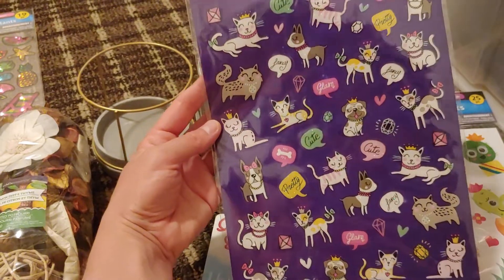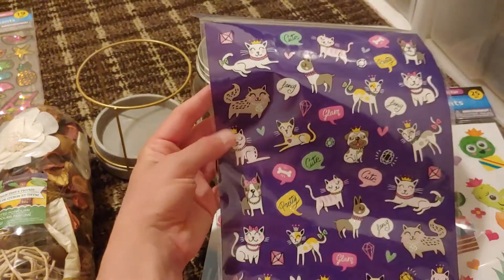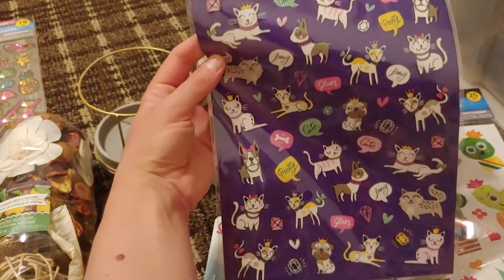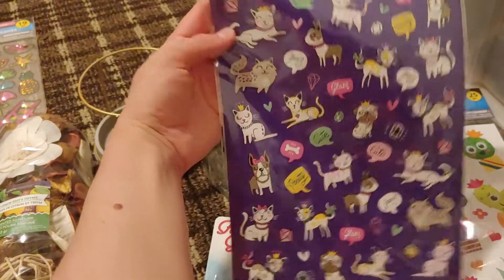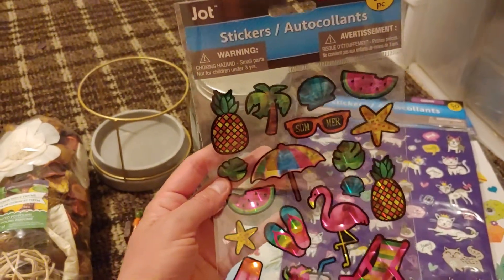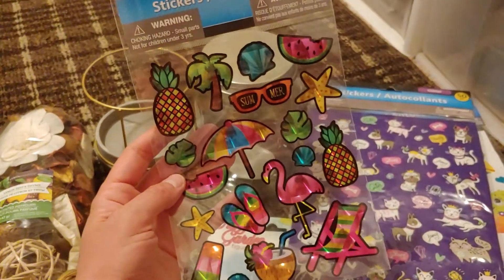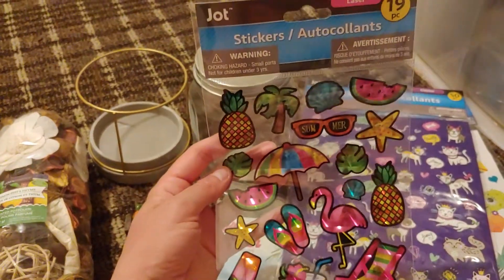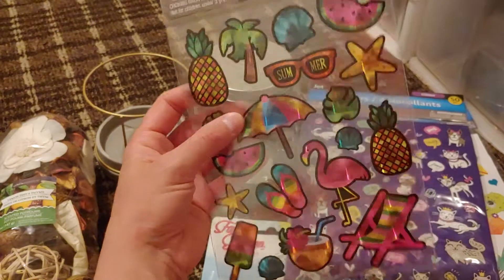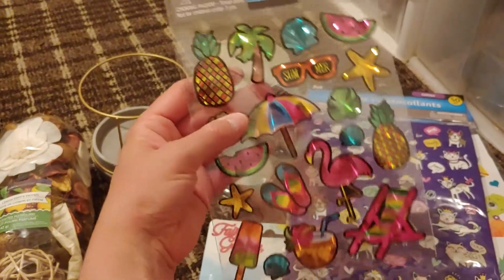These cat and dog stickers are super cute — I mostly got them because of the cats, I love all the cat stickers. The dog stickers are cute too, of course. All three of these sticker packs are from Jot, and these ones are holographic, which I thought was really cool for summertime.